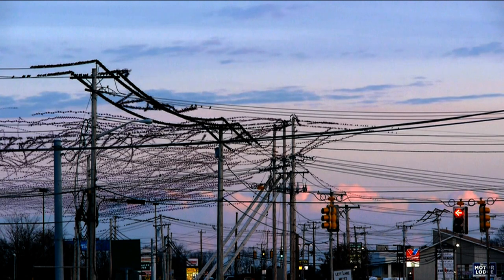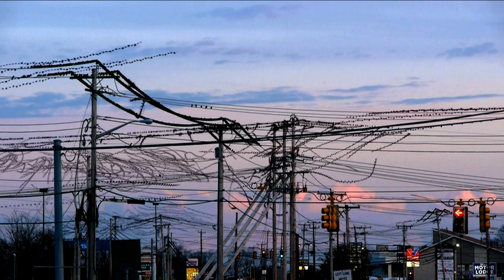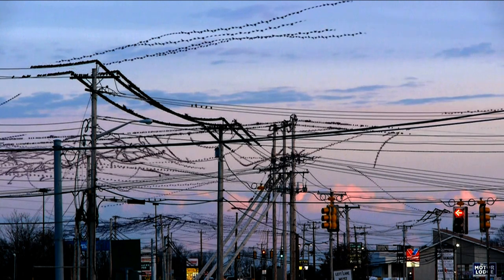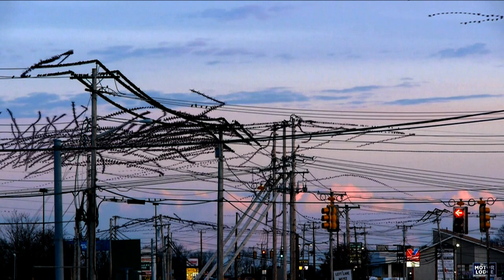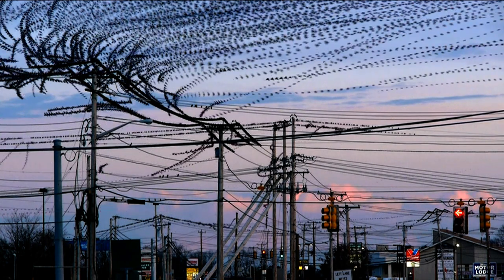I was driving by a doughnut shop and I saw this flock of birds up on the wires. I got out, took out my pocket camera and shot it, went home and did my process to the footage, and I was absolutely amazed.